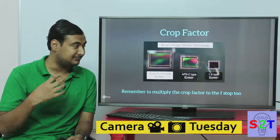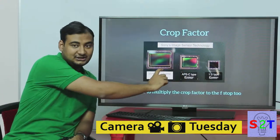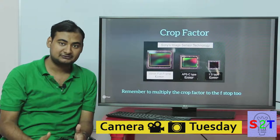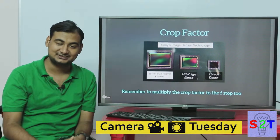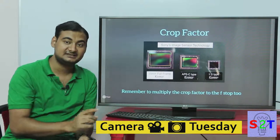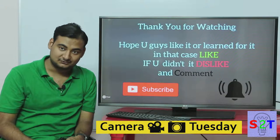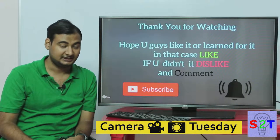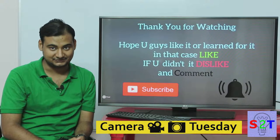Not only is shallow depth of field reduced on crop sensors, but the amount of light is directly proportional to the sensor's surface area. Compared to full frame, a smaller sensor can mean a 30 to 50 percent loss of light, and even 80 percent loss with very small sensors. So if you can afford it, go for full frame, or at least APS-C — do not go down to a one-inch sensor. Always multiply the crop factor with your aperture as well. Thanks for watching — if you liked it please like, if not please dislike, leave a comment, subscribe, and press the bell icon. See you next Tuesday on Camera Tuesday!